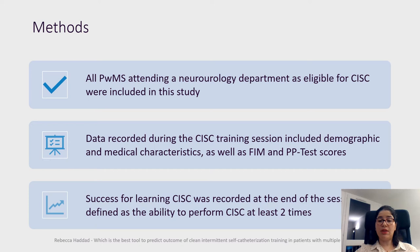All patients with multiple sclerosis attending a neurology department who were eligible for CIC were included in the study. Data recorded during the CIC training session included demographic and medical characteristics as well as FIM and PP test scores. The training session was performed by a continence nurse and the FIM and PP test scores were assessed by an occupational therapist.